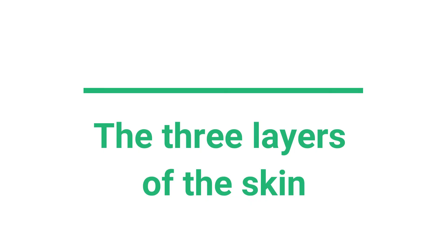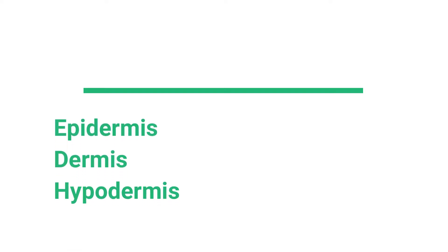Now let's talk about the actual layers of the skin. The skin is made up of three main layers: the epidermis, dermis, and the hypodermis. Big words, but don't worry — they're pretty simple and cool.